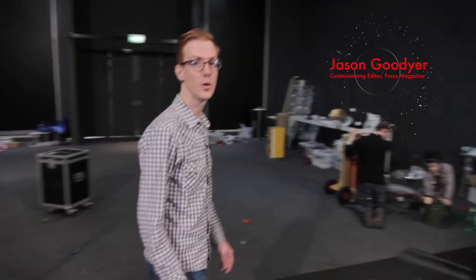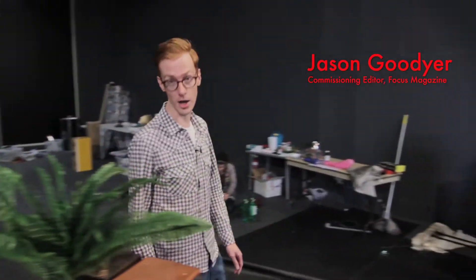I've come down to Kensington in London where rehearsals for the Science Museum Live's energy show is in full swing, and from what I've seen it looks pretty explosive.